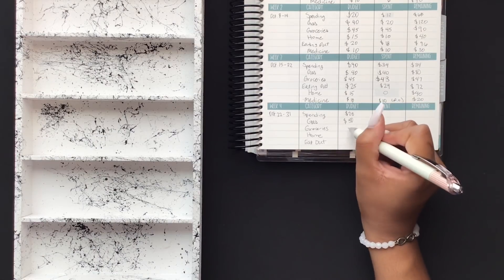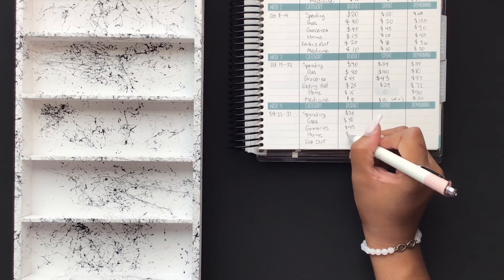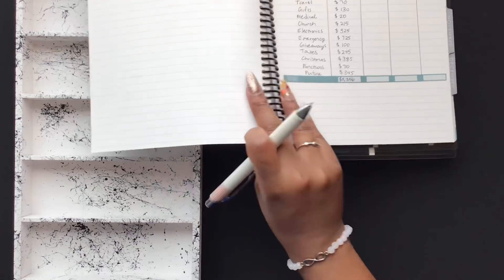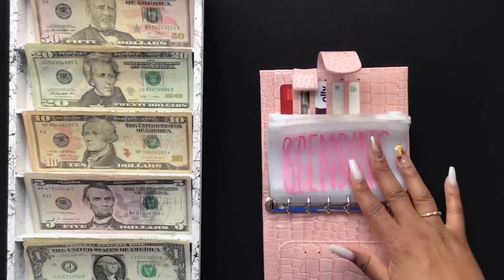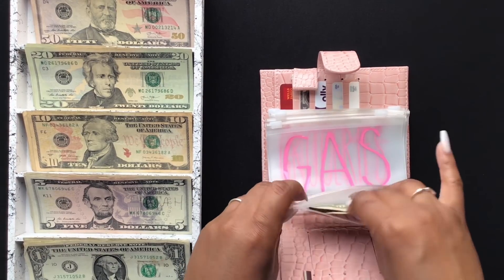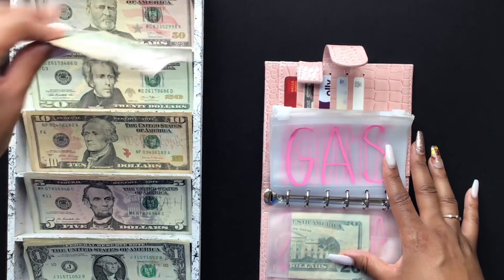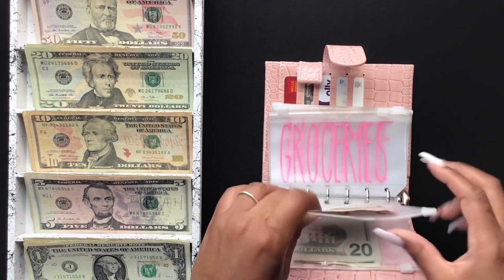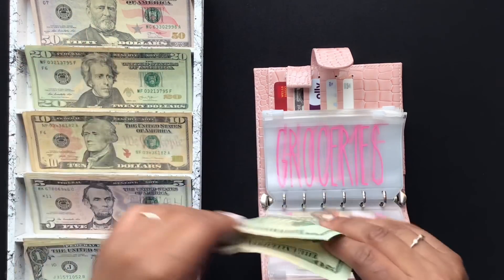Groceries will get $45. Home will get $15. Eating out will get $25. Medicine is going to get $10 added to the rollover. Spending is going to get $20 this week. Gas is going to be getting $50 this week. Groceries is getting $45 — that's $20, $40, and $5.